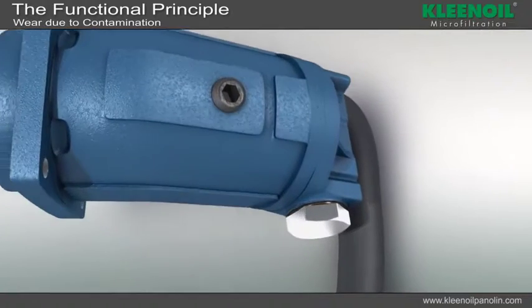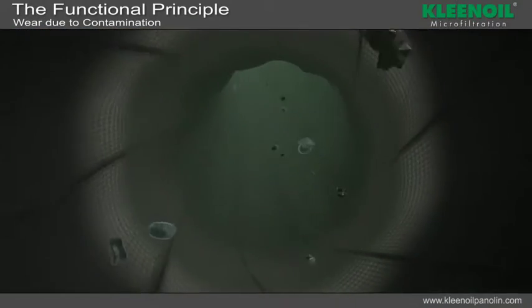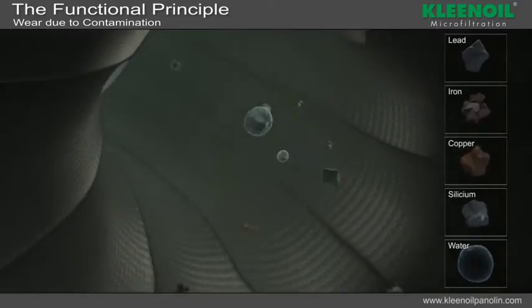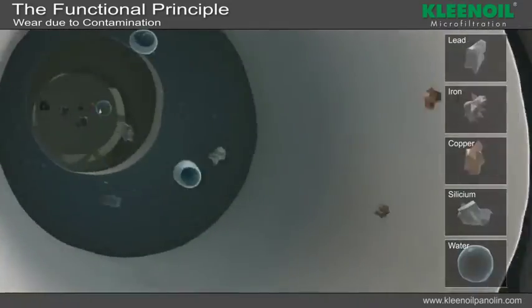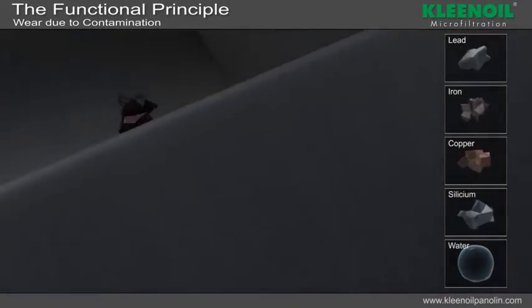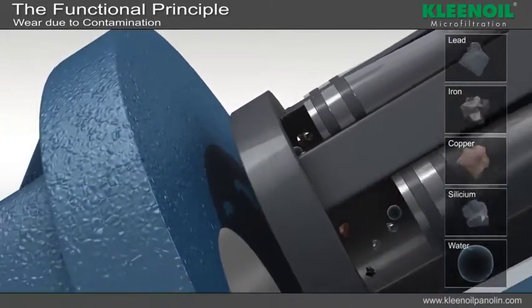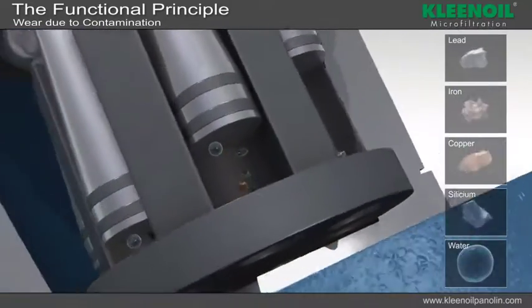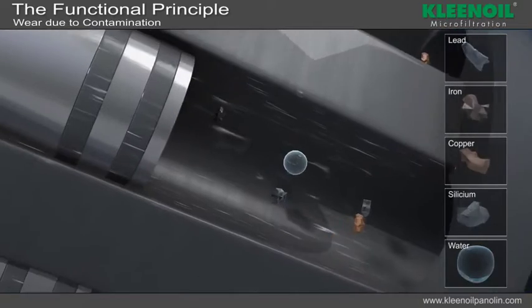With the oil, the contamination — usually consisting of water or various particles — gets into the entire system. Within the hydraulic pump, the particles are broken up. This results in increased wear on all surfaces that are only protected by an oil film.